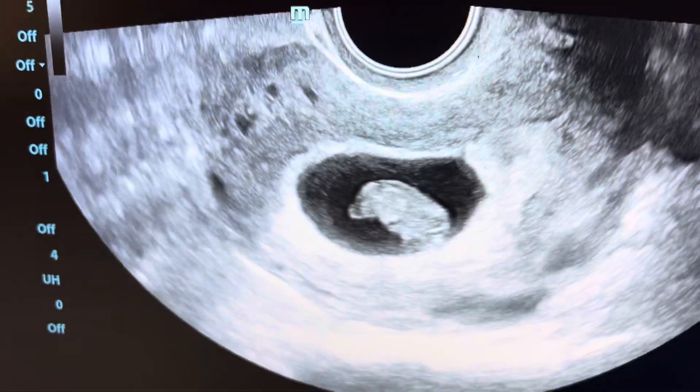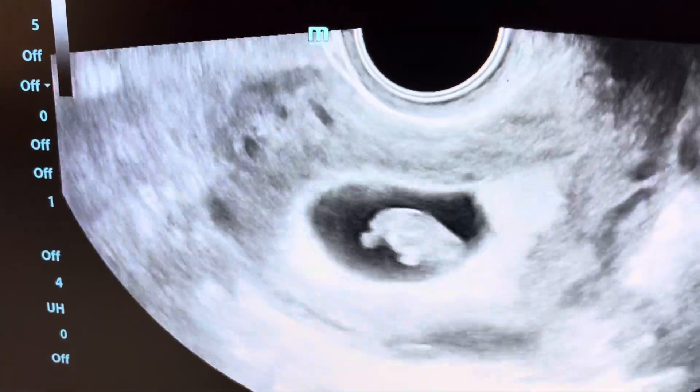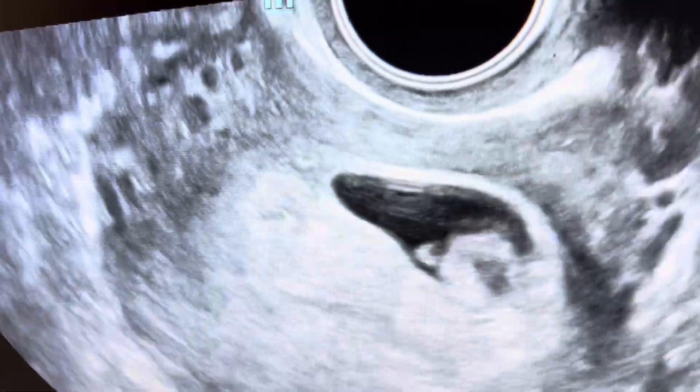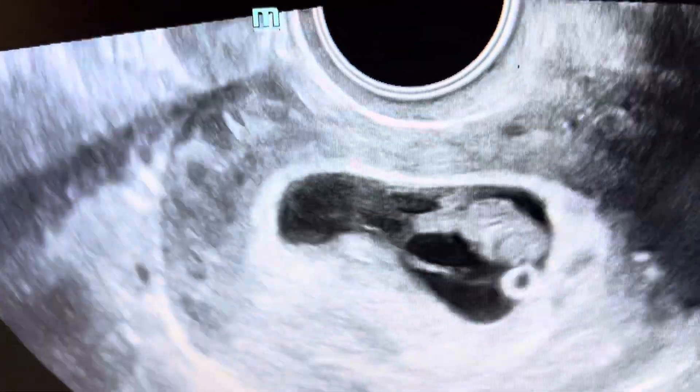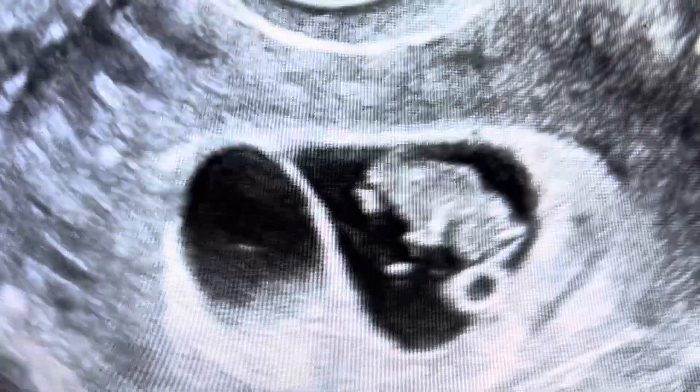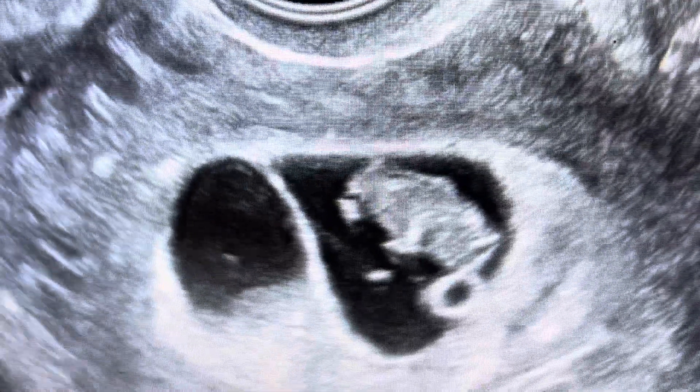We'll now move over to the second sac that we call fetus B. Here is fetus B, probably a separate individual from a separate normal embryo. You can see the heart beating.